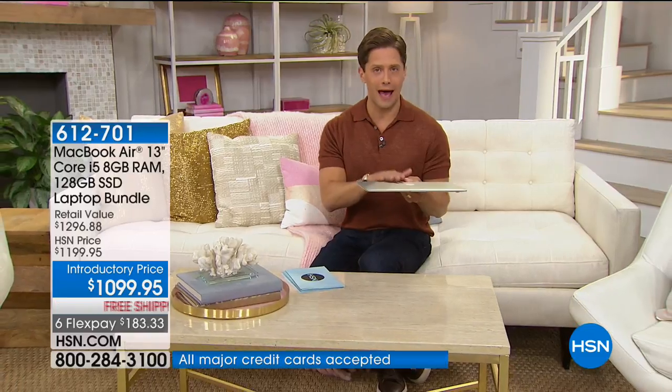But when you buy from HSN, you get FlexPay, you get free shipping and handling, and we are including over $285 worth of tangible, real, top-of-the-line bonuses that are included with your purchase, which makes what we are offering to you tonight a better value and a more comprehensive package to upgrade to the top-of-the-line MacBook Air.